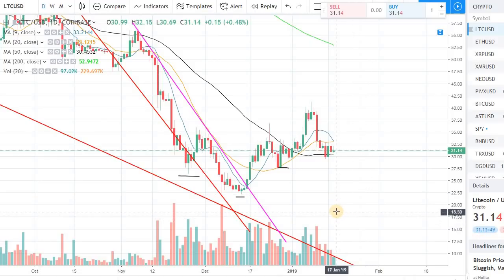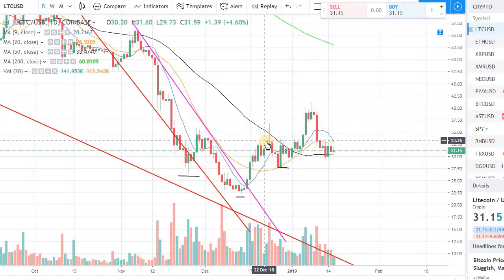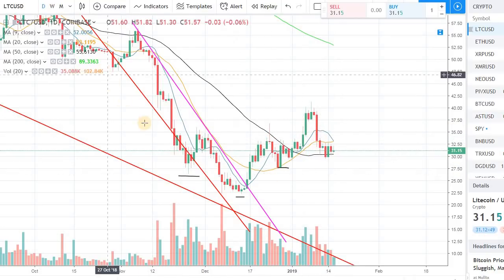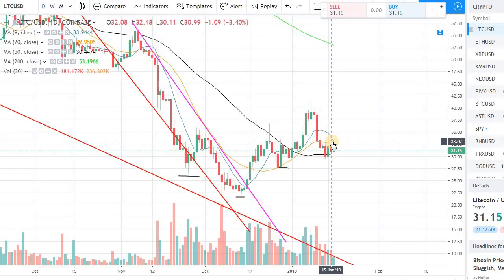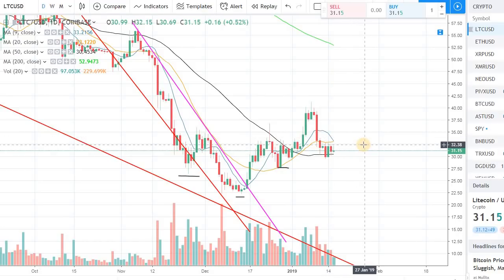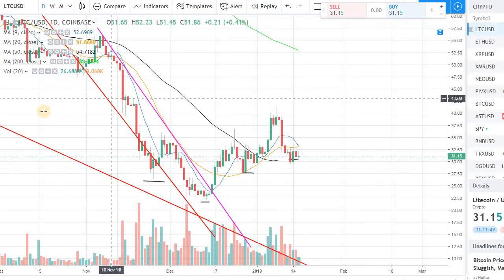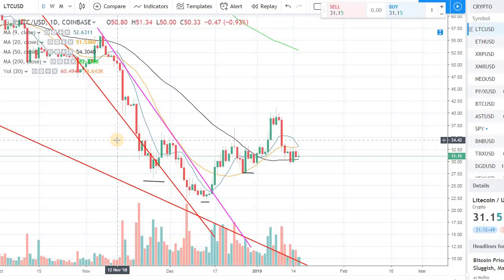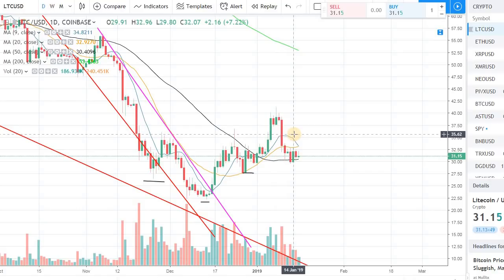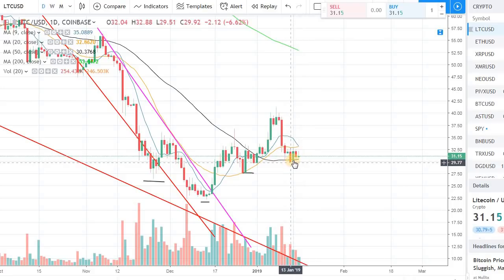An inverse head and shoulder is a bullish pattern — it typically happens at the bottom of a chart channel. What it does is give a positive signal to technical traders that we've seen the recent low and can build momentum to the upside. In order for this pattern to play out, we need to breach the neckline, which in this case is around $34. We were over $34, but since then we've come back below it and are now sitting right on the 50-day support.